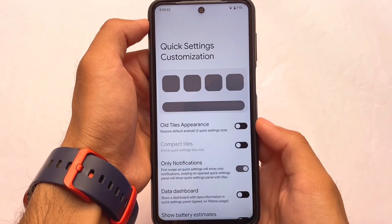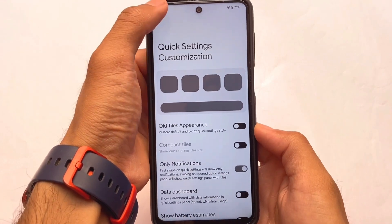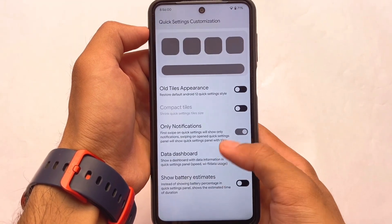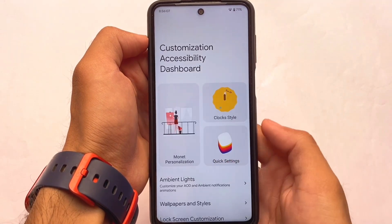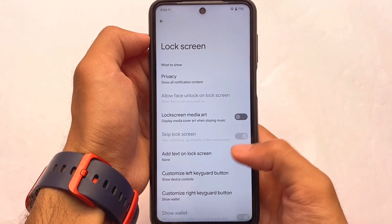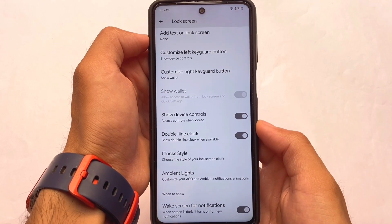We have these quick settings options where swiping down once shows only notifications and the second time shows full quick settings. The same applies to the data dashboard — you can enable or disable it as needed. There might be tons of other customizations I might not be able to share, but it looks like a very good choice.